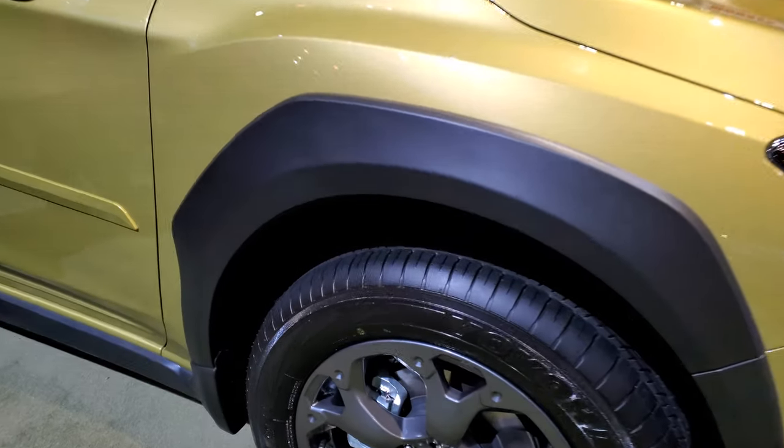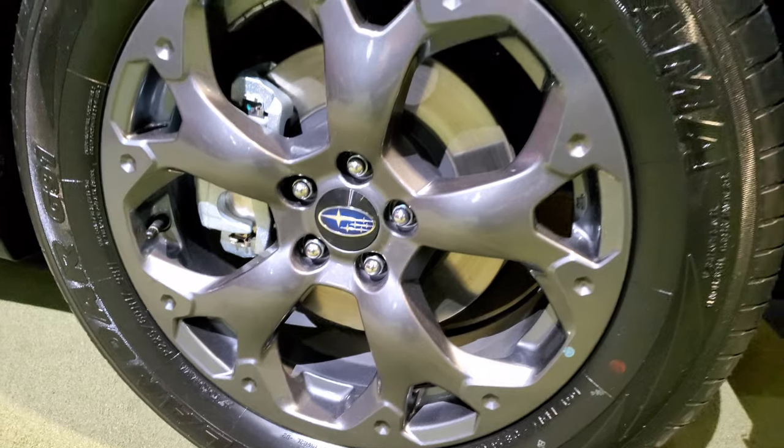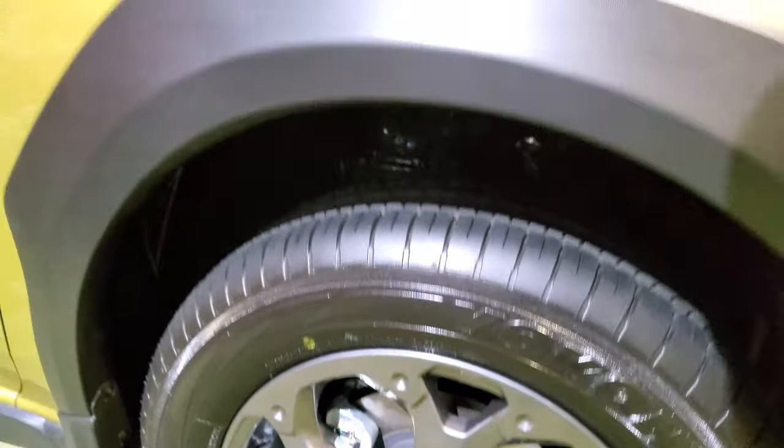This is the Sport model. You can see it comes with the gray painted alloy rims and it has Yokohama Geolander tires. These are 225/60R17s.